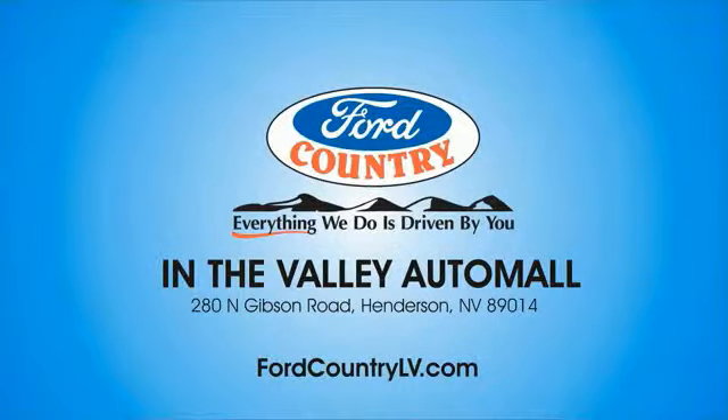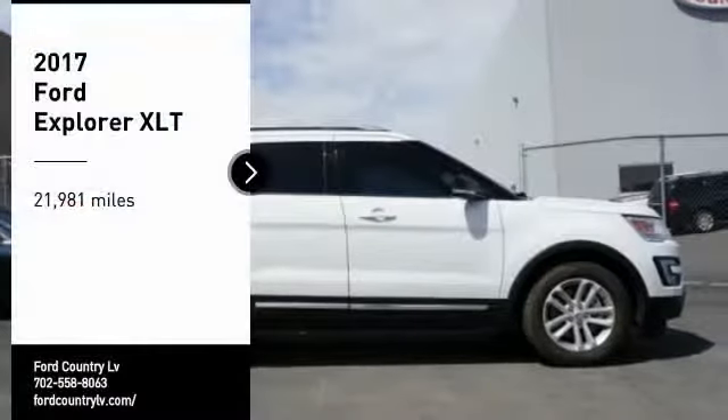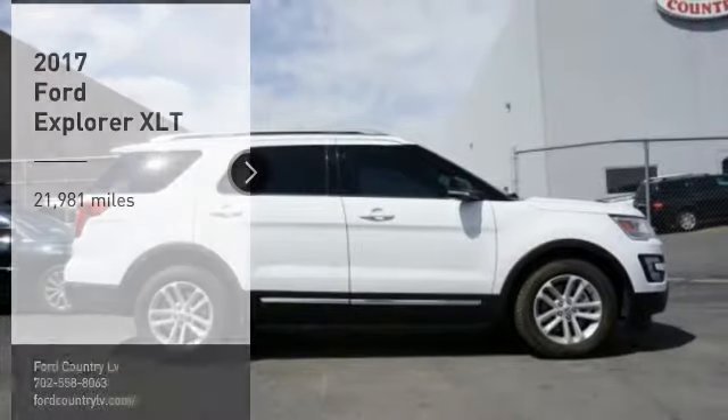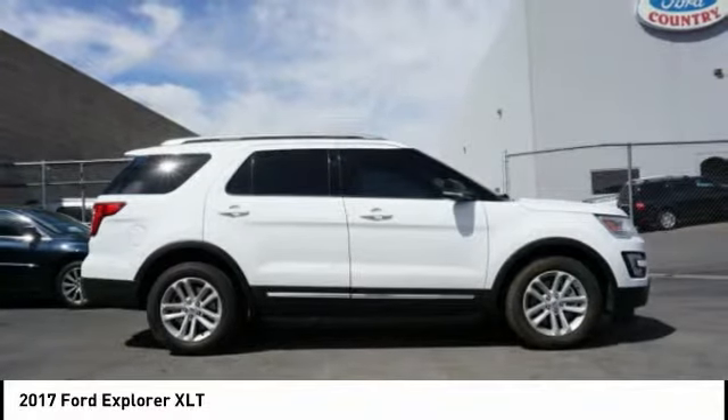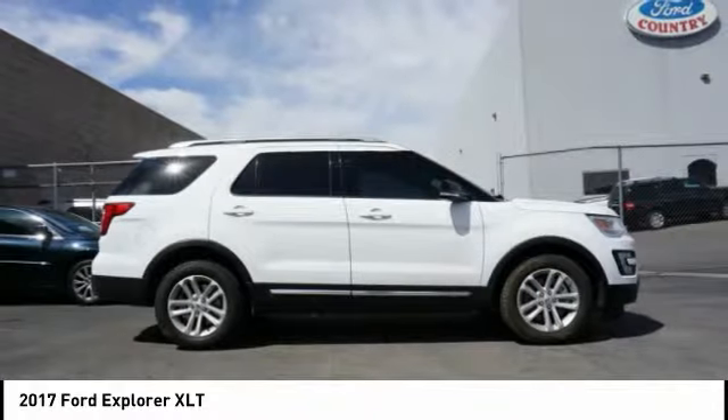Visit Ford Country in the Valley Auto Mall today. Stop by and take a look at the 2017 Explorer. You've got a lot of capabilities to call on in a Ford Explorer. Don't underestimate your choices.